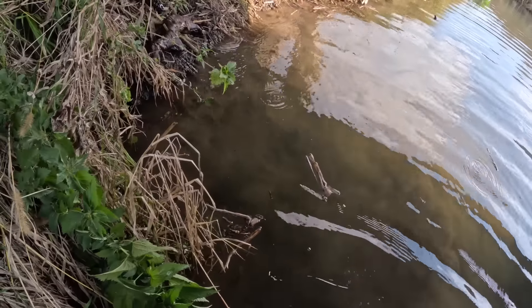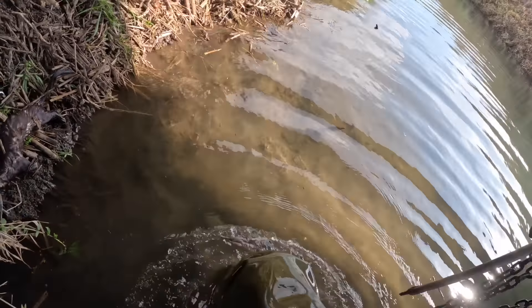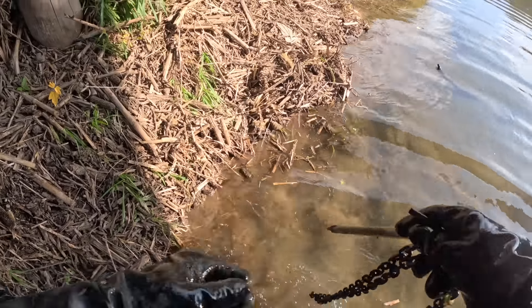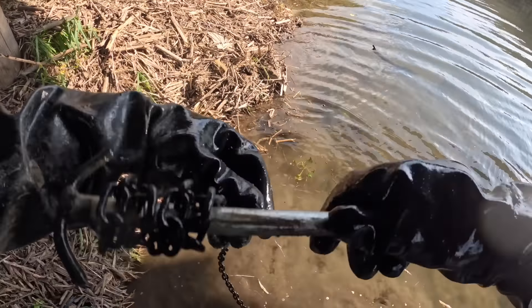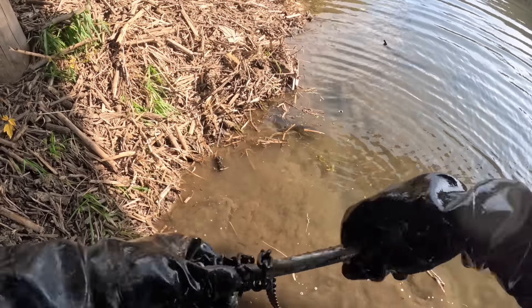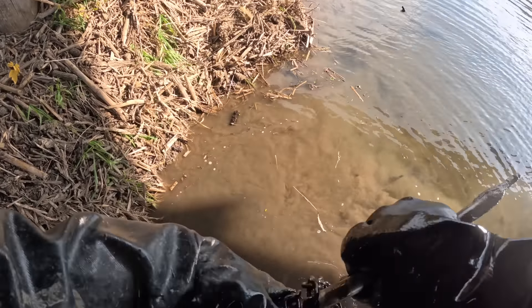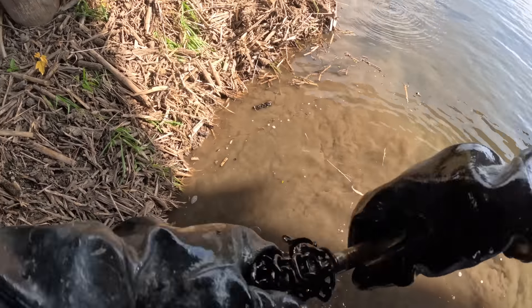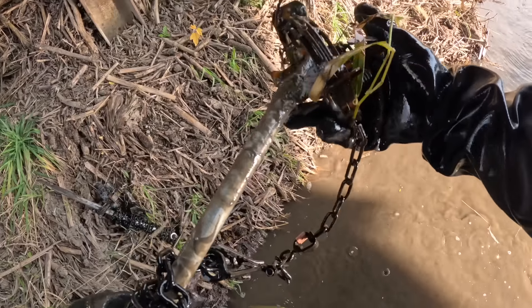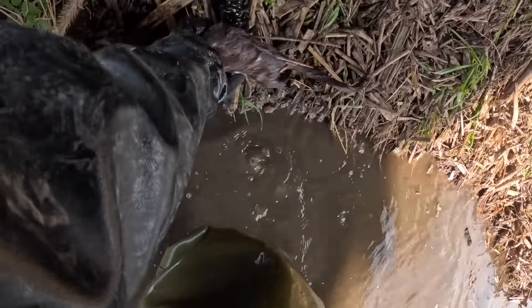I'm gonna get that cinnamon coon all dried out and show you guys what he really looks like at the end of the video. When he was sitting up there on the bank all dry just chilling — there's nothing wrong with the drowner, he just didn't want to go down. When I seen him sitting up on the bank he was gorgeous and I started losing my mind.